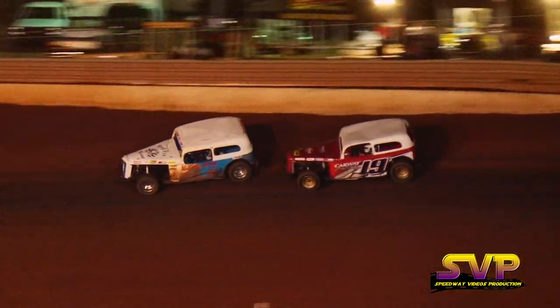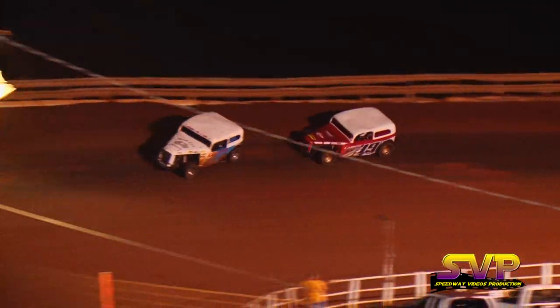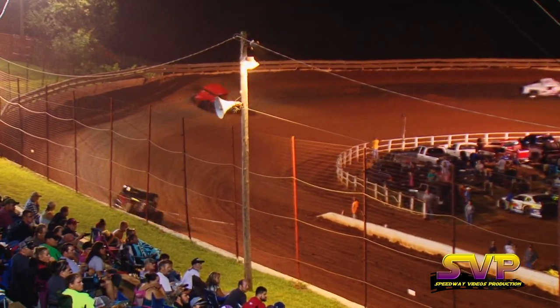Logan Dukes still not giving up. He's trying to get to that back bumper, maybe give him a little love tap — get him loose so he can get by your leader John Stevens. Twelve down, three more to go.